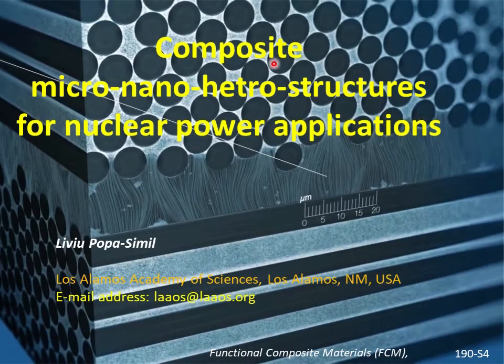Hello. I introduce you today to composite micro-nano-heterostructures for nuclear power applications, a novel domain that was developed in the last 40 years.